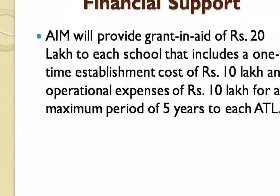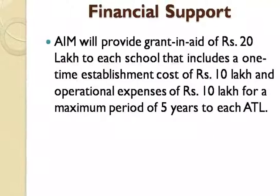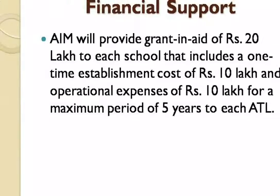We get Rs. 20 lakhs from the government as financial support — 10 lakhs for the establishment and 10 lakhs for operations for a duration of 5 years. This operational cost is divided into 2 lakhs per year.